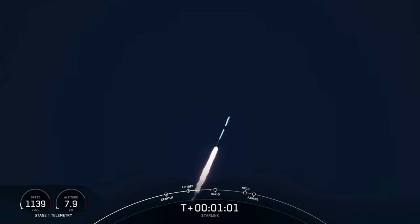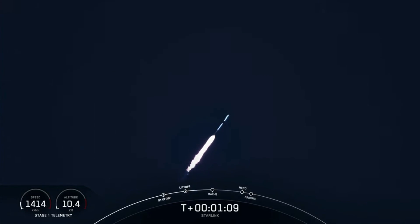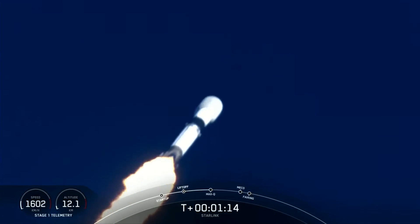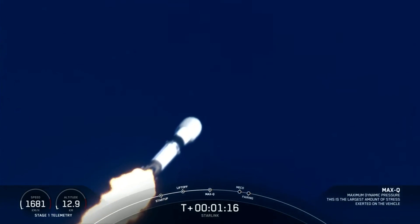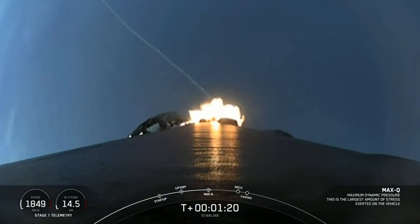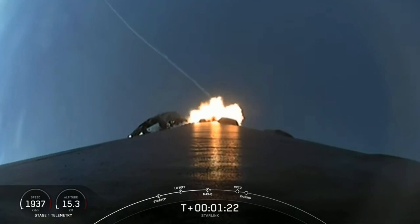Now, moments ago, we did throttle down the engines in preparation for Max-Q — supersonic — that is maximum aerodynamic pressure. And there's the callout that we just passed through Max-Q, the largest structural load that the vehicle will see throughout ascent.